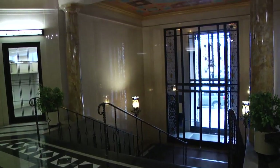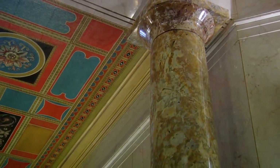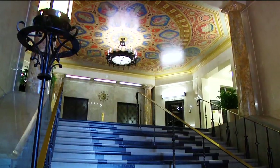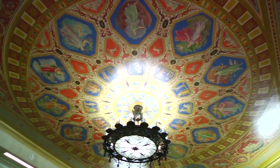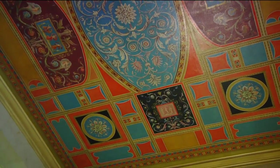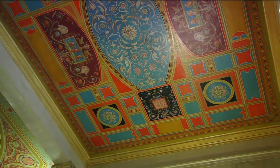One of the most impressive things about this first-floor lobby is the beautiful marble, which is imported from various parts of the world. The whole color and life of the lobby is caught and reflected in the warm living colors of the paintings. At the time, they were some of the finest examples of Renaissance-inspired paintings in the United States.